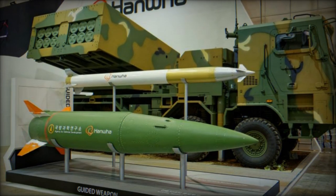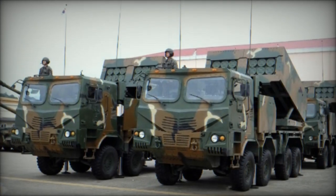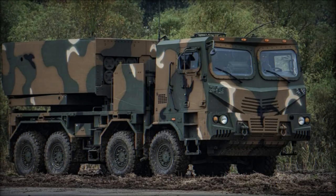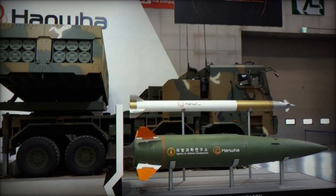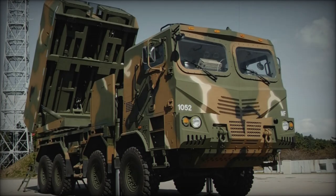The deployment of South Korea's indigenous Korean Tactical Surface-to-Surface Missile, KTSSM, bunker buster missiles marks a significant development in the country's defense strategy, particularly in response to the evolving threat posed by North Korea. With the KTSSM designed to penetrate deep underground to neutralize hidden military installations, South Korea is demonstrating its commitment to enhancing its defensive capabilities and safeguarding national security.